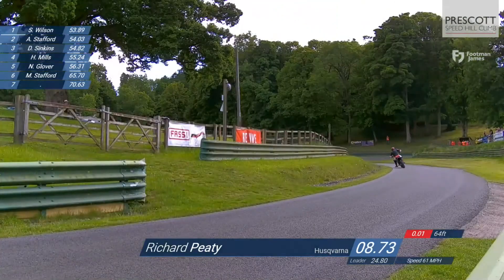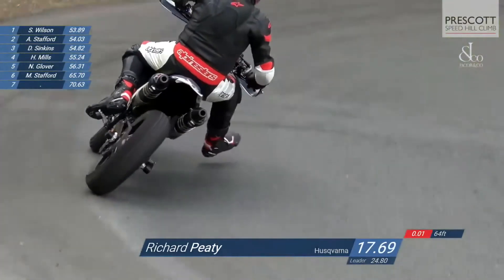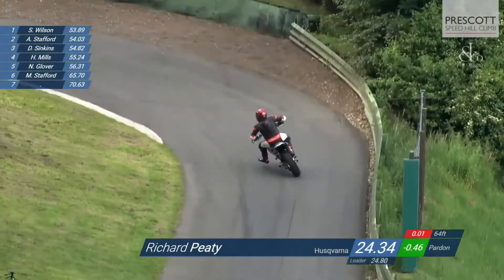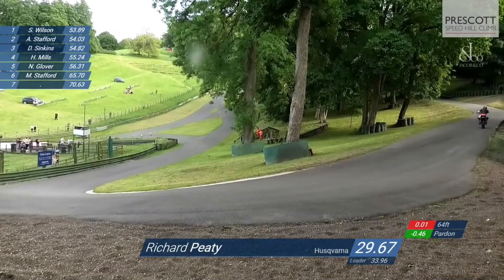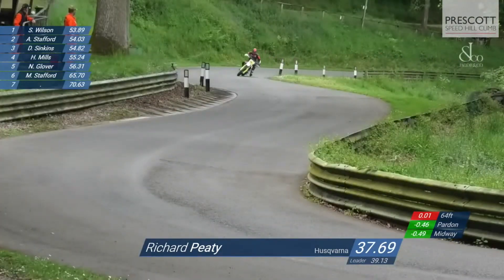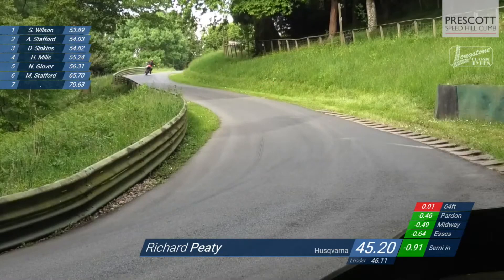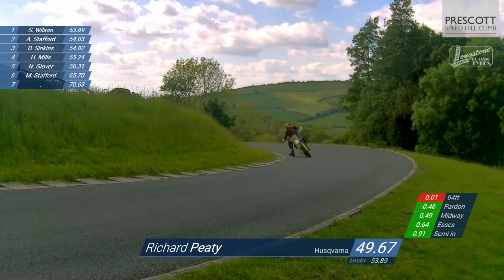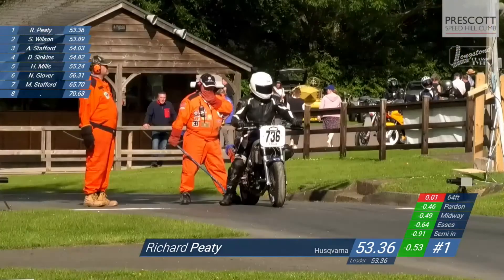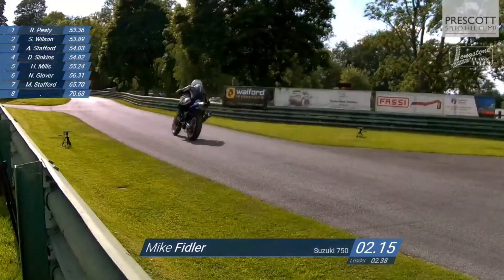Richard Peaty is on the line now. Richard did a 52.72 in the two runs earlier on. He's got a foot down as he runs towards Ettore's, actually making contact with the ground as so many other racers do these days. Coming up to Pardon he's half a second up, on course for quickest time in the runoff. He picks up another 0.3 seconds to midway, goes into the S's and continues to pick up time — 0.64 up at the S's, nearly a second up at semi-in. He heads for the line and does a 53.36 — again slower than his earlier run, but enough at the moment to put him at the top.